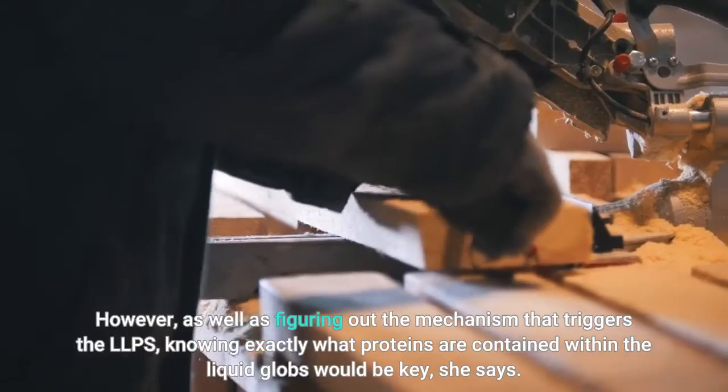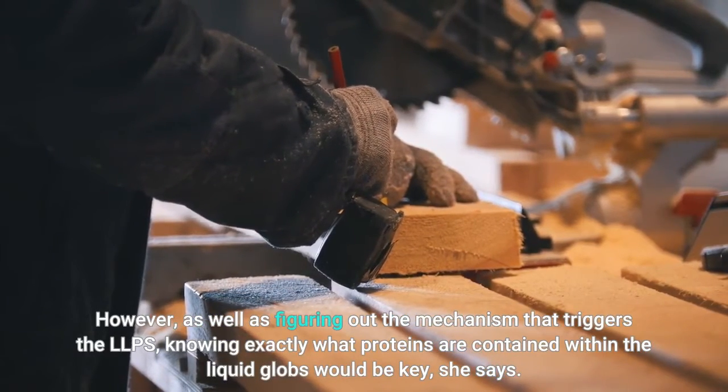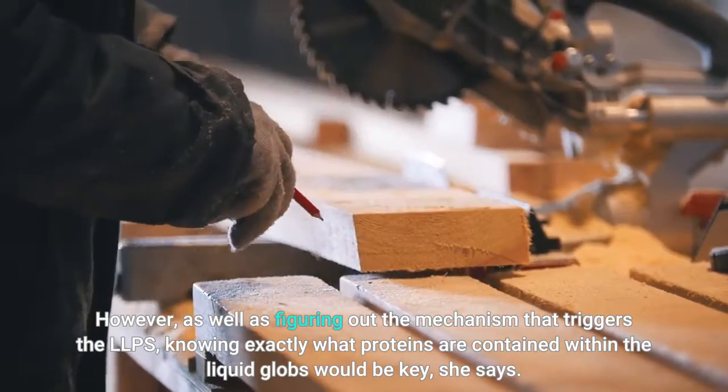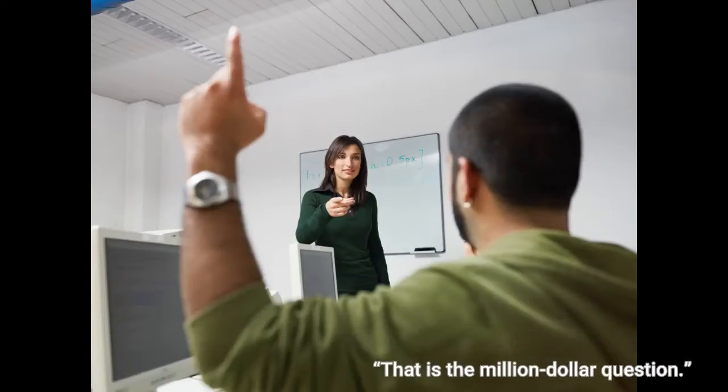However, as well as figuring out the mechanism that triggers the LLPS, knowing exactly what proteins are contained within the liquid globs would be key, she says. That is the million-dollar question.